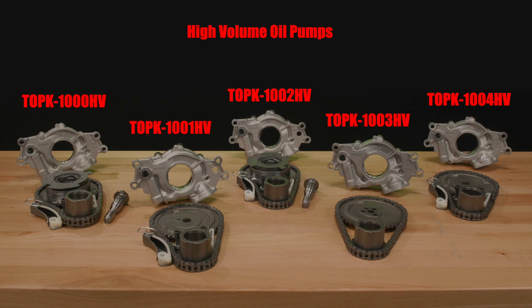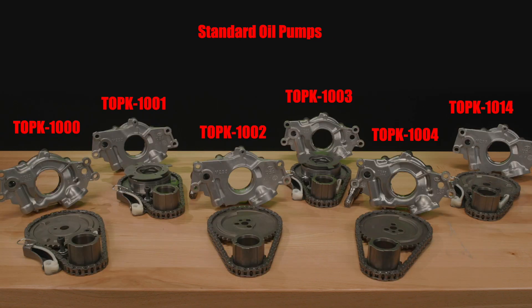They're offered in high volume and standard volume oil pumps. So if you're going into your engine to service either the oil pump or the timing set, these kits are very convenient. To service the timing set, you've got to take the pump off — if you've got the pump off, the timing kit's right there and very easy to service. It's a convenient kit to kill two birds with one stone while you're working on your engine.